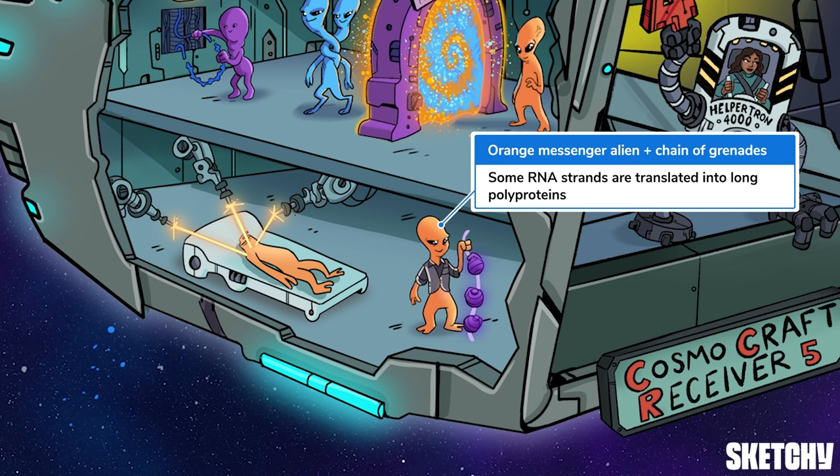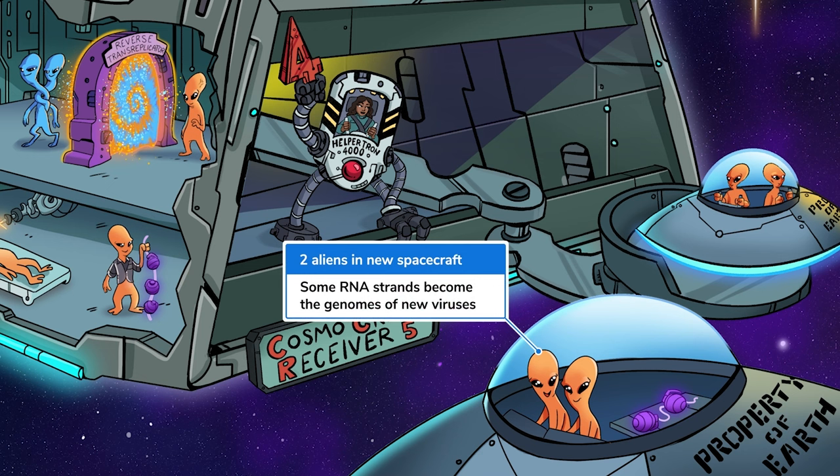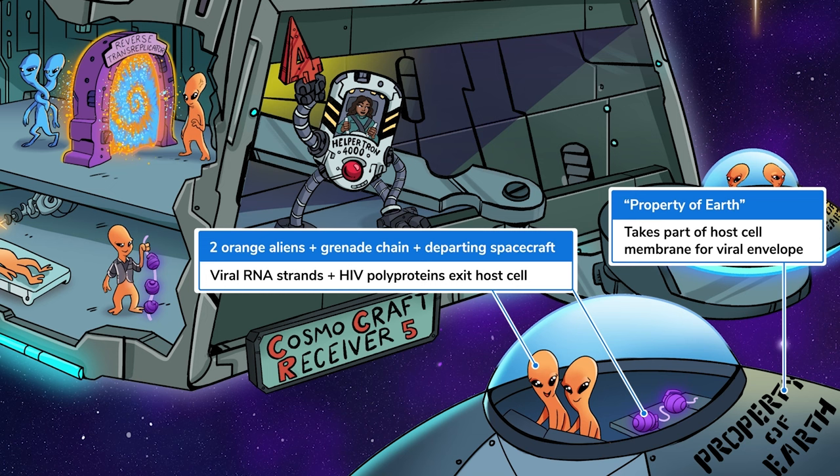Space grenades? Calm down everyone — these grenades aren't dangerous while they're all attached to each other. Kind of like how HIV's polyprotein chains are inactive and must be cleaved into smaller proteins to become functional. The second function of the newly transcribed viral RNA is to become the genomes of the next generation of viruses. Remember, each HIV virion contains two identical strands of RNA, hence these two RNAliens in this new flying saucer. These two viral RNA strands and the freshly translated polyprotein chains moved to the host cell's plasma membrane to bud from the cell as an immature virion. By virion, we mean the form of the virus that exists outside of the cell. The process of budding allows the virus to envelope itself in the host cell's plasma membrane, thus making a viral envelope.